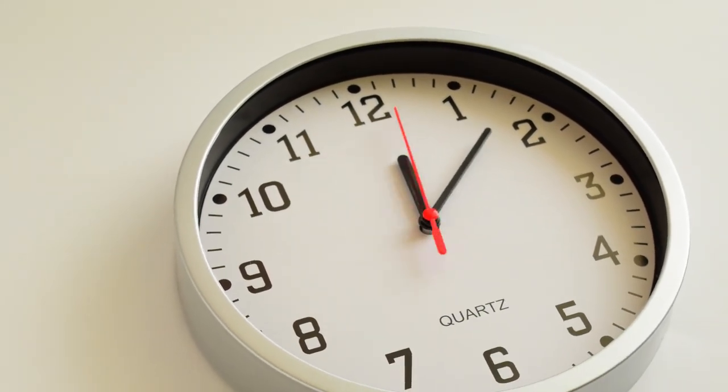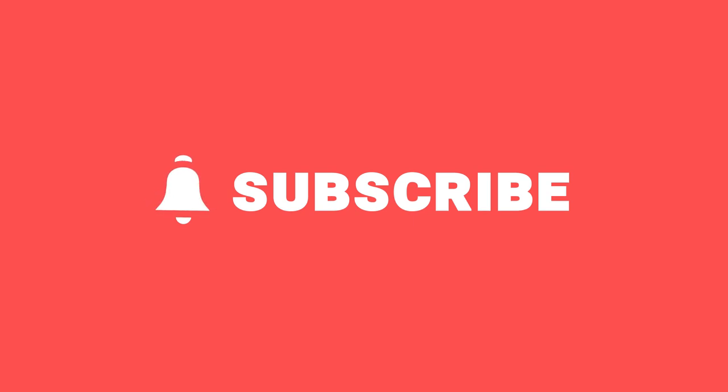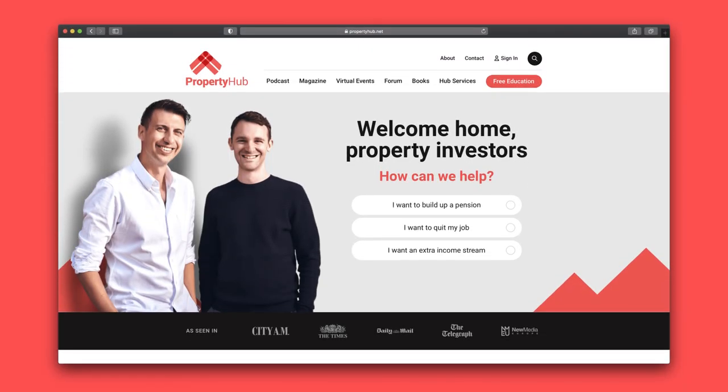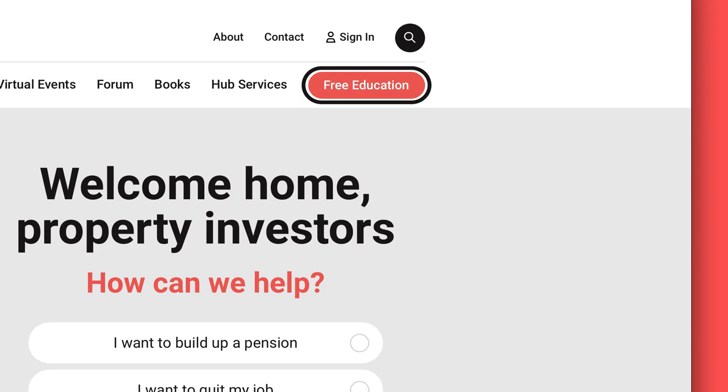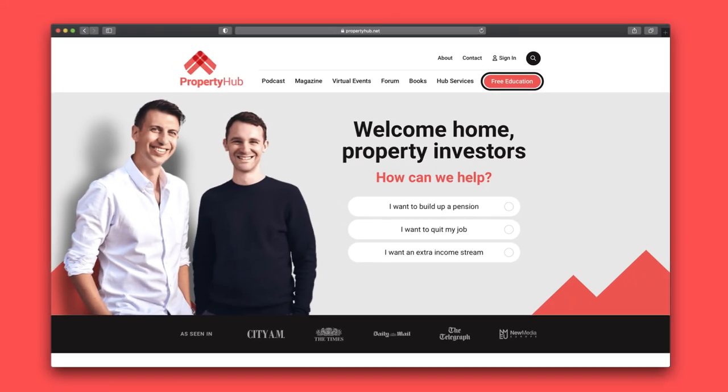Now, if you've made it this far, you are clearly a property nut who loves property investing. So make sure you subscribe to this channel so you never miss another video. And because you want to develop your knowledge further, check out propertyhub.net — it's our website with a free forum where you can interact with other investors, and we give you loads of free courses that you can take advantage of.